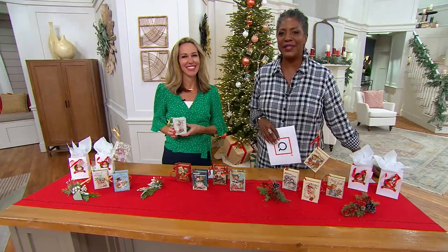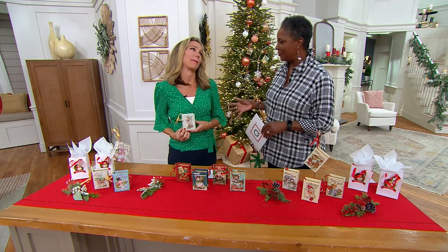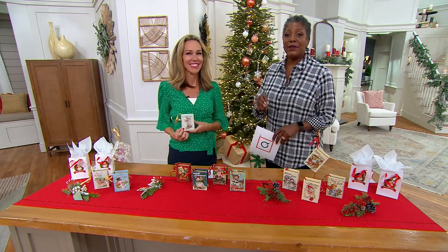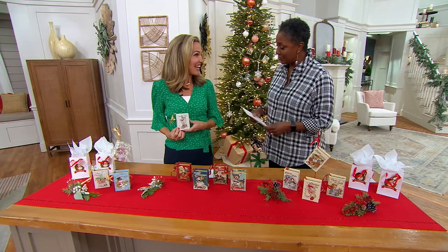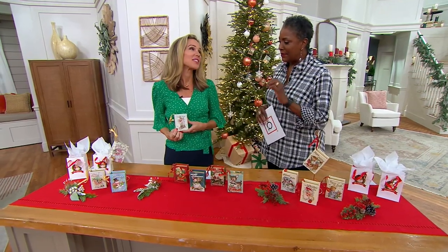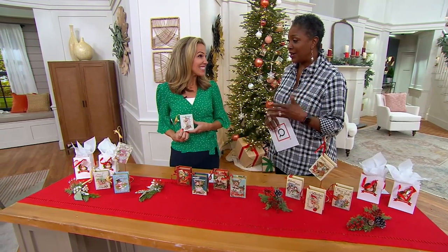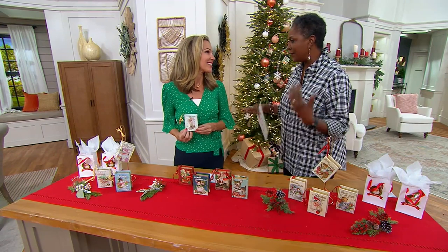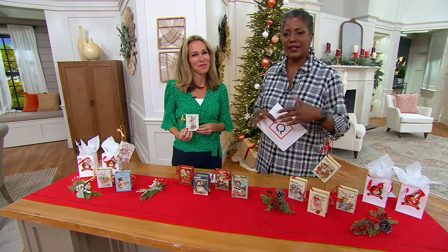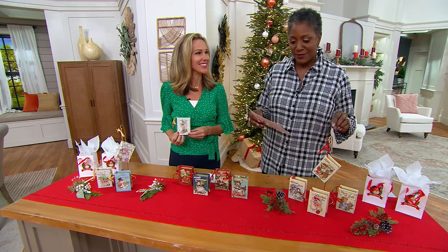I'm Jane Brown, your host, and I'm joined next by Bryn Edwards, who brings to us a lot of really great seasonal decor from Mr. Christmas. Bryn is the vice president of product development for Mr. Christmas, a family business that is 90 years old. So generations of folks that really have been trying to capture the joy of Christmas and giving it in products that help us celebrate.